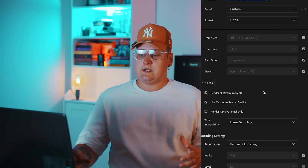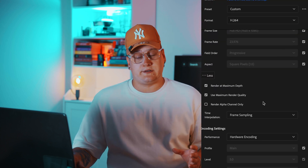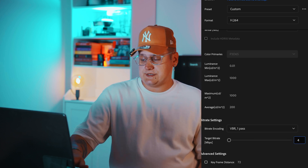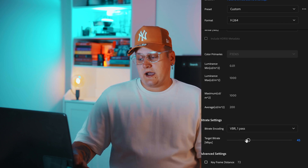In Premiere Pro, I always choose 'Render at Maximum Depth' and 'Use Maximum Render Quality.' For bitrate settings on shorter clips, I choose VBR 1-pass with a target bitrate of 45.